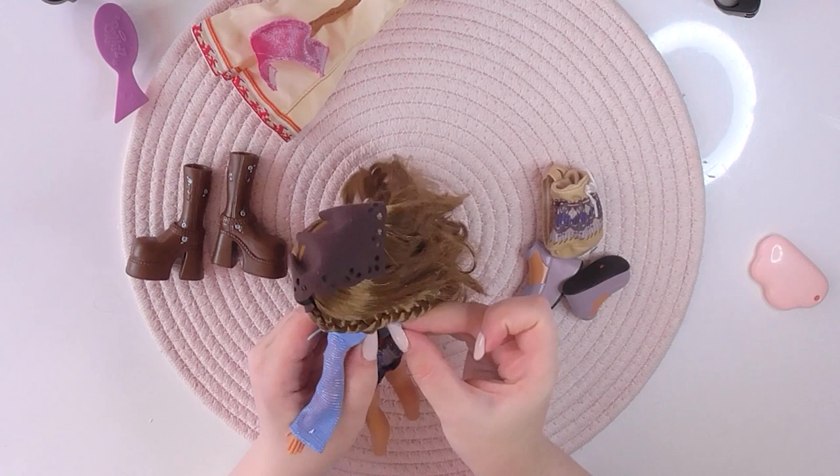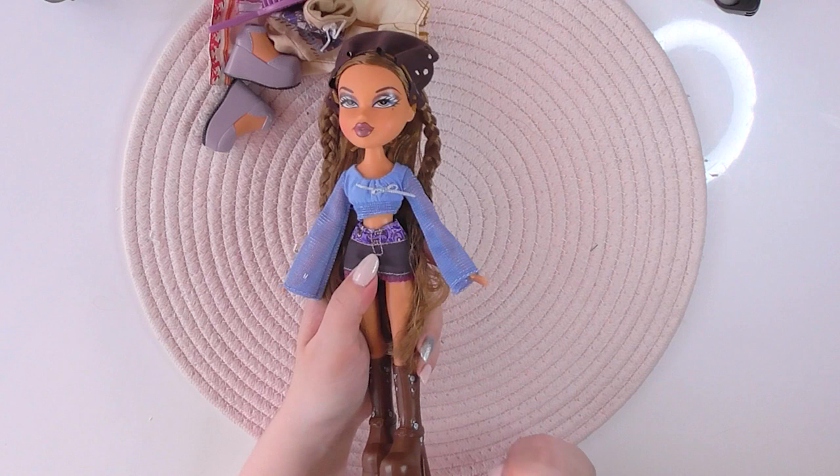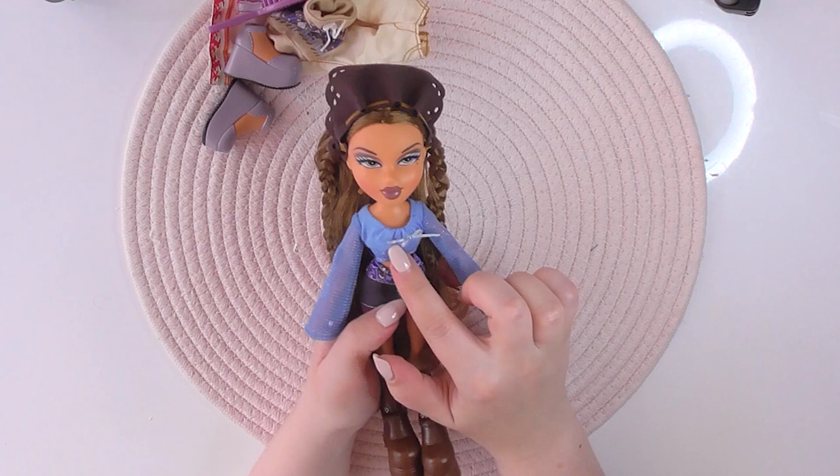Here she is with her second outfit, and not gonna lie, I really like this one too. I don't know if that's a factory mistake, but her bow is on one side instead of in the middle — I think it's supposed to be in the middle actually. I don't know, I have to research that later. Overall, she's really cute. I really love Yasmin.